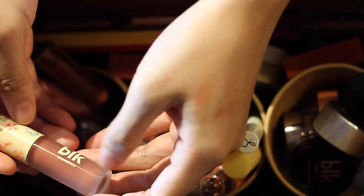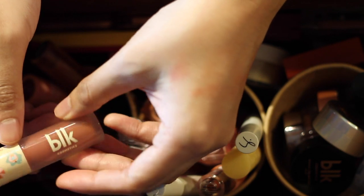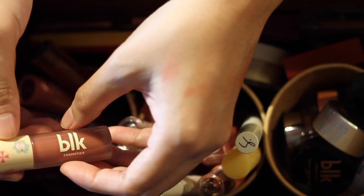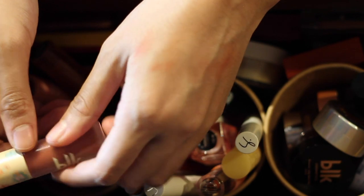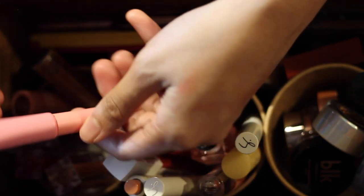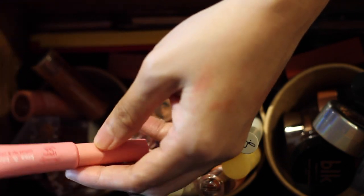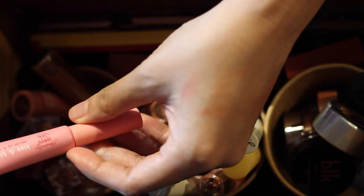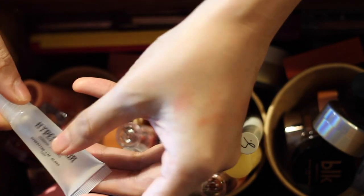Next is the BLK Creamy All Over Paint in Summertime. I'm not into cream blushes at the moment — I prefer powder blush — so I'm putting this away for now. The Happy Skin This and Gloom Velvet Lip and Cheek Stain in Drama Queen has a formula that's a bit drying on the lips, but I love the shade and I just put lip gloss on top, so it's definitely staying.